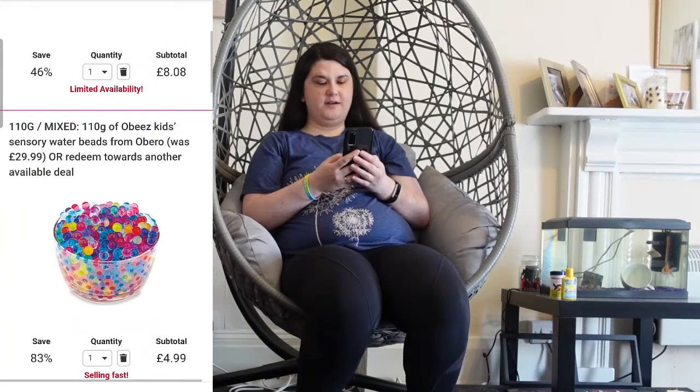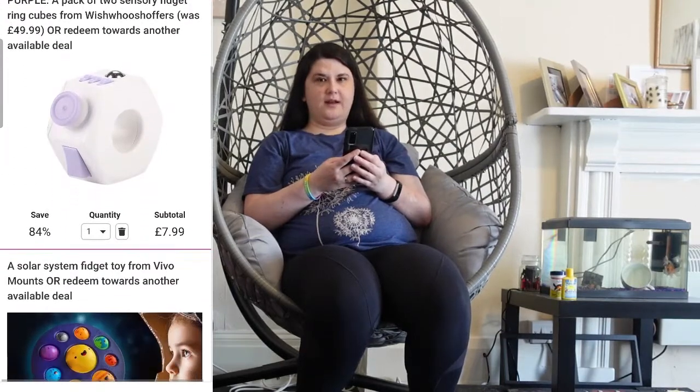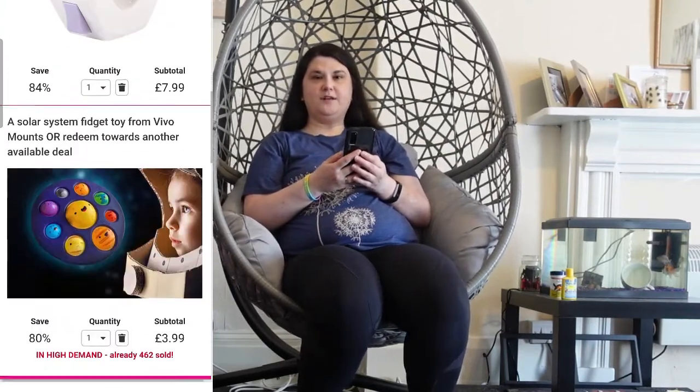So from Wowcher I'm getting: the slime, the Orbeez, a sensory ring, and the solar system pop-it. Now I'm going to have a look on Amazon.